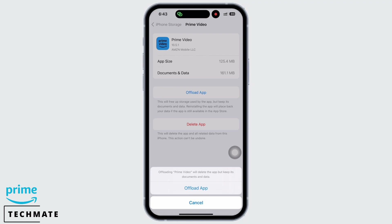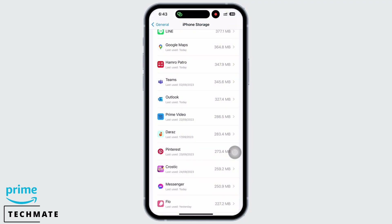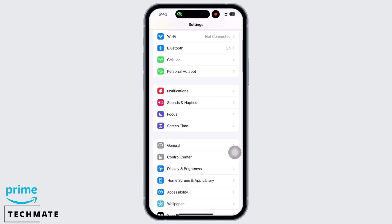Do not worry because offloading the app will just delete the app but keep its documents and data. Doing this will free up storage used by the app and will fix the app further. See if the app is fixed or not.